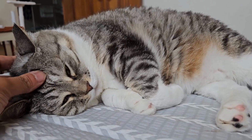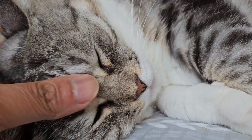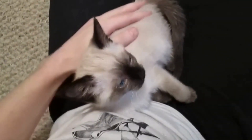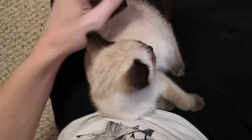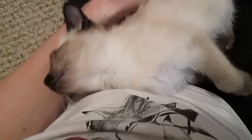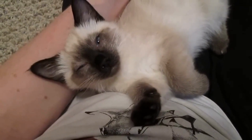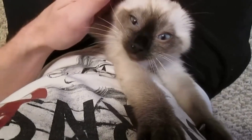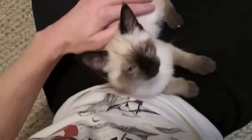Why do cats purr? For the longest time, many believed it was a sign of contentment, and that's partially true. Studies have shown that cats often purr when they're happy and relaxed — it's like they're saying, "Life is good, and I feel safe and loved." A study by Bran Shaw and Johnson demonstrated that cats purr when they're in the presence of their trusted human companions, indicating a bonding behavior.